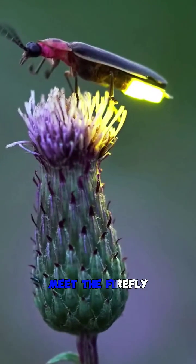These bioluminescent beetles, also known as lightning bugs, meet the firefly. They belong to the family Lampiridae, which consists of over 2,000 species worldwide.